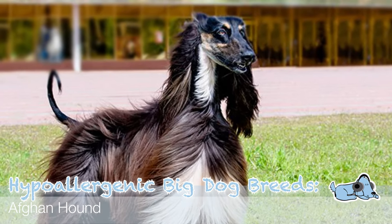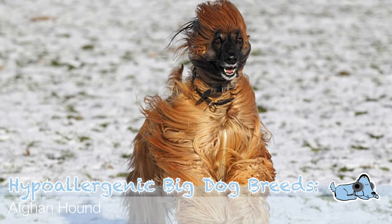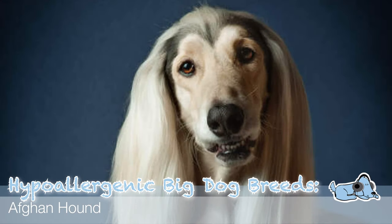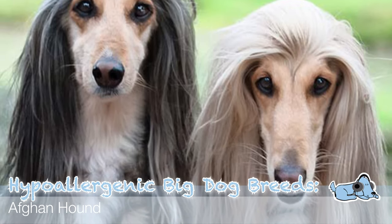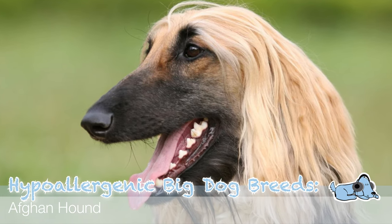The fourth dog breed is the Afghan Hound, distinguished by its thick, fine, silky coat and its tail with a ring curl at the end. It's actually difficult to believe when you see a picture of these dogs that they are hypoallergenic, because no dog can be one hundred percent hypoallergenic. But despite the enormous amount of fur on them, Afghan Hounds are a lot better for someone that has a dog allergy.